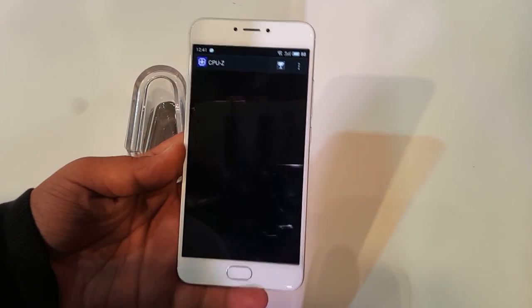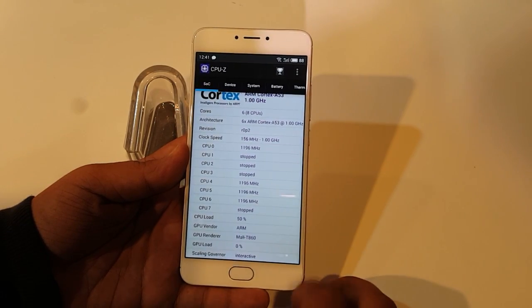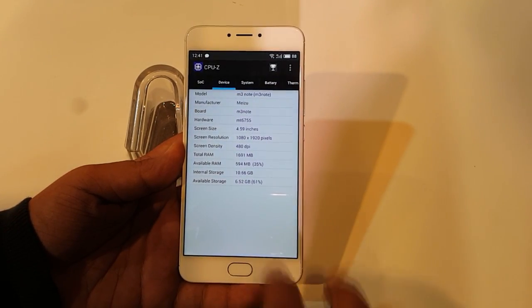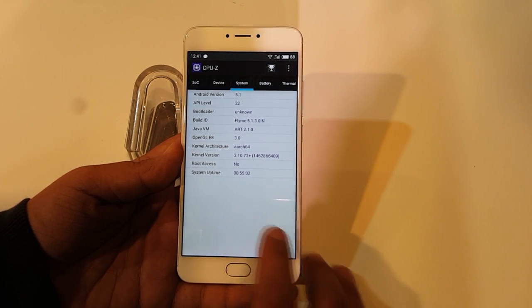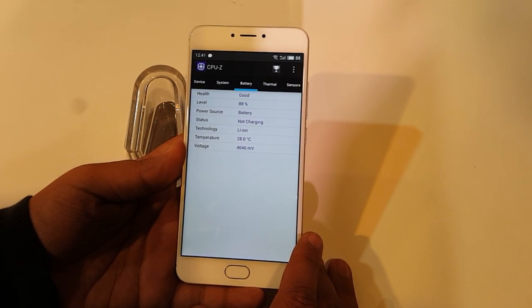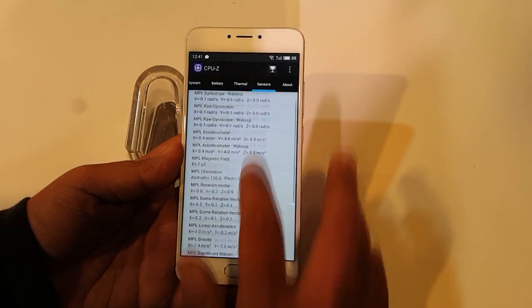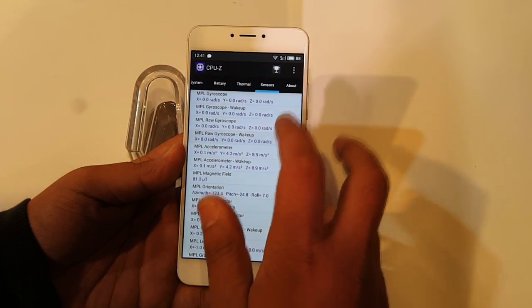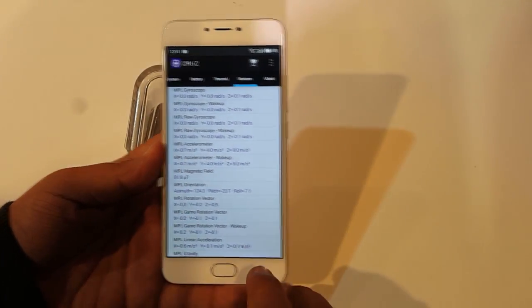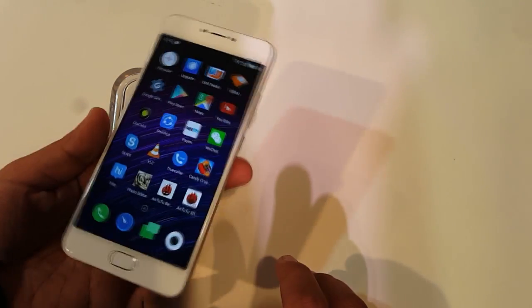Using a CPU monitoring app, we can see the phone is powered by the Helio P10 — not the X10. The review unit has 16GB storage and 2GB RAM. The battery is a large 4100mAh cell. On the sensors side, the phone is well-equipped — notably, a gyroscope is present, which means Google Cardboard and VR applications will work correctly.